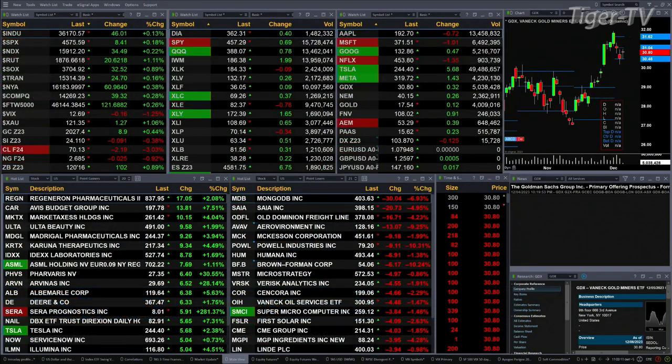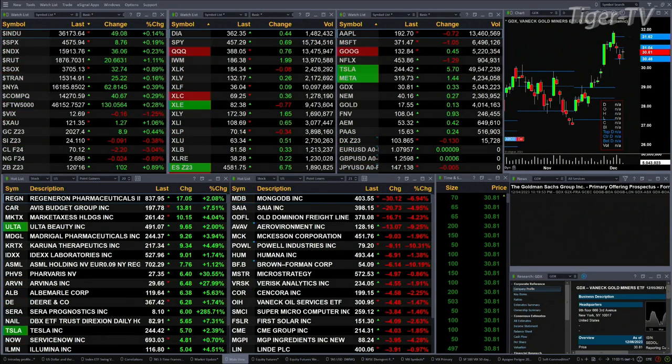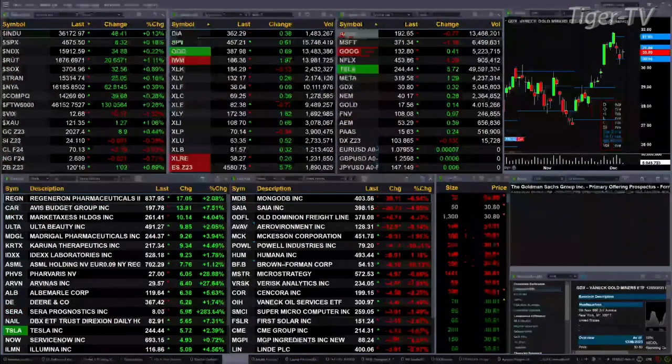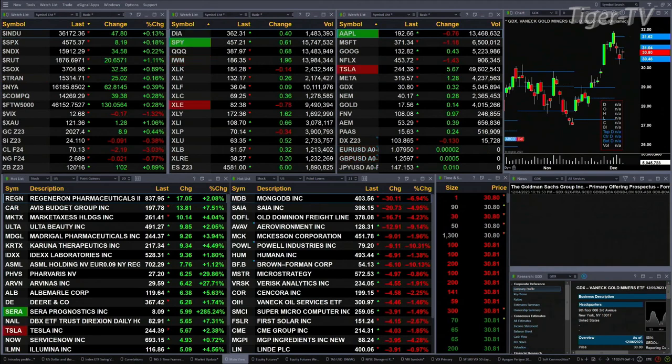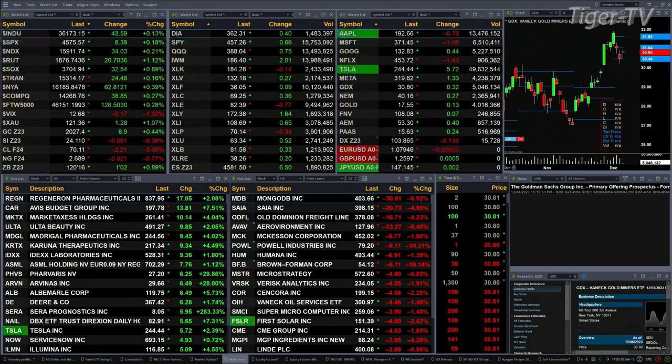We've got a sea of green out there. All the U.S. indices we track are trading to the upside. Dow's up 49 points, S&P up 9, Nasdaq up 135, Russell up 20 — that's almost 1%. Semis are up 33 points, trending up 25. Gold's up $9, with silver down 9 cents. Light crude is down $2.21, natural gas off 2 cents, and the 30-year Treasury up 1 point and 2 ticks.